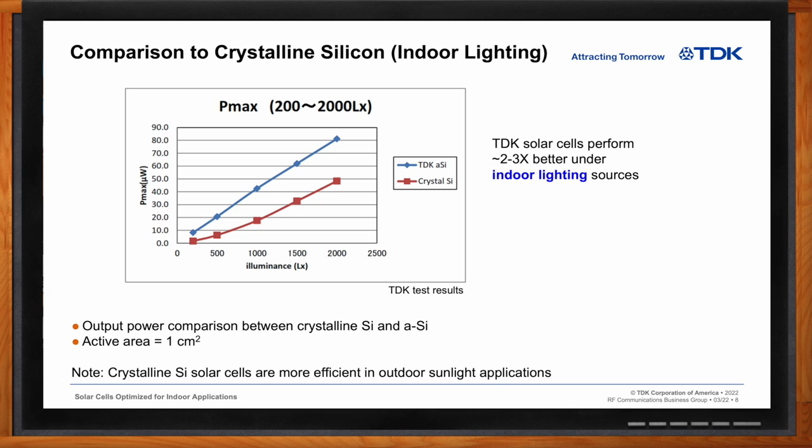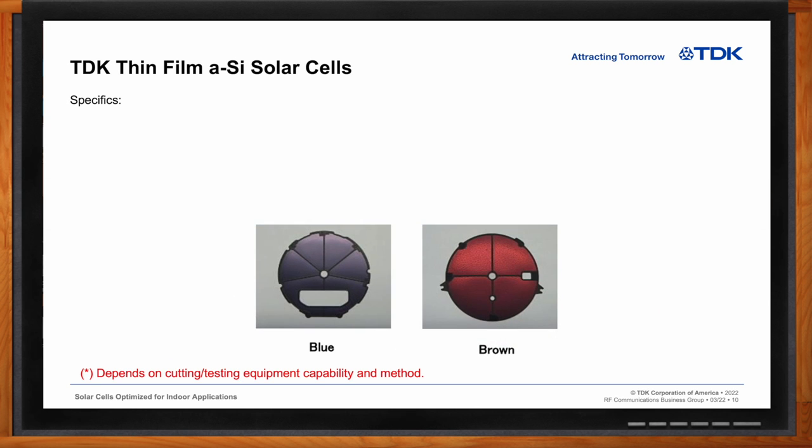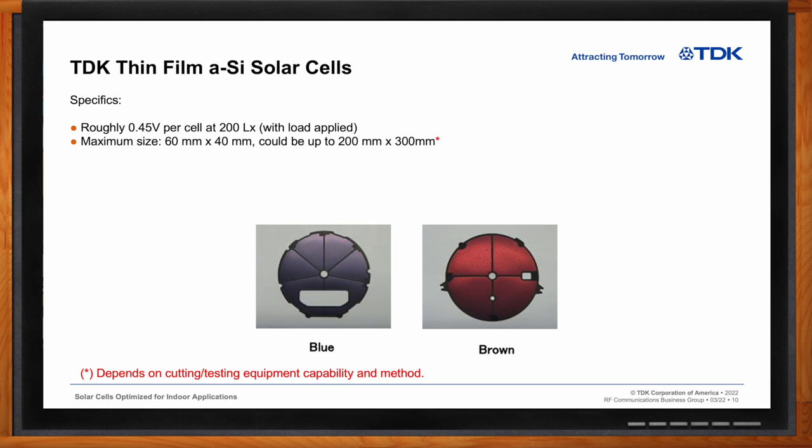So Chris, can we dig into the details of TDK's solar cells? Let's go over some key points of TDK amorphous silicon cell specifics. We generate roughly 0.45 volts per cell at 200 lux under load. The maximum current size available is 60 millimeters by 40 millimeters, but we have the capability to go up to 200 millimeters by 300 millimeters. This depends on the equipment we have in our manufacturing capabilities at the time. The minimum size is roughly 10 millimeters by 10 millimeters, based on what we have currently in-house for tooling, but smaller cells are possible if needed.